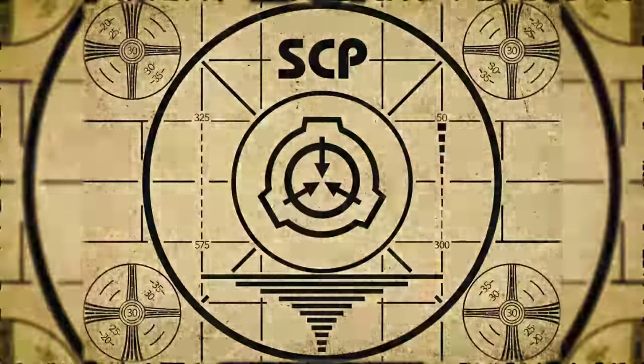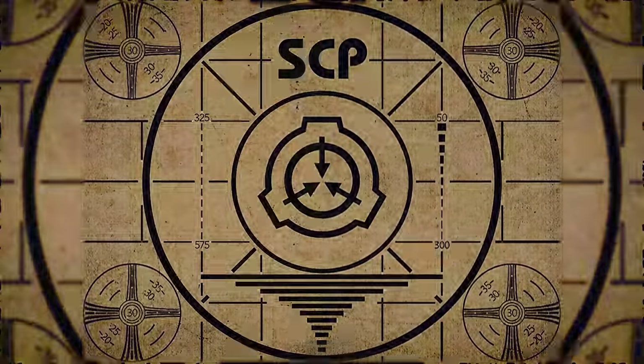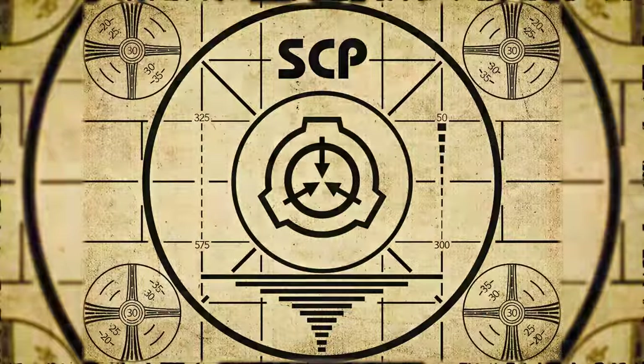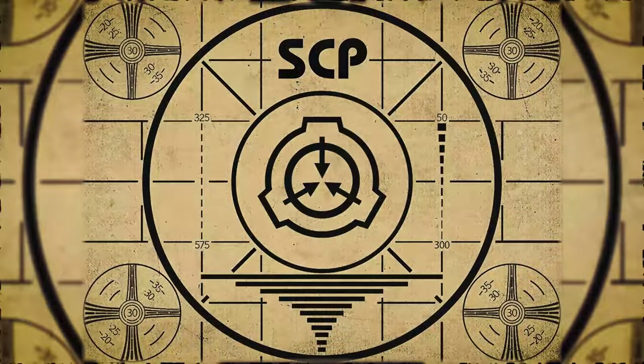Lesson complete. If you missed the previous orientation, go watch SCP-665, The Garbage Man, right now. Or for the complete course, watch this playlist.